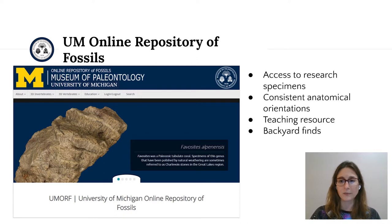UMORF has also been used for K-12 and university teaching, for identification of backyard fossil finds, exhibits in other museums, and in support of news media stories. Over the past six years, we have an average site user count of just over 7,600, and around 35,000 page views annually.